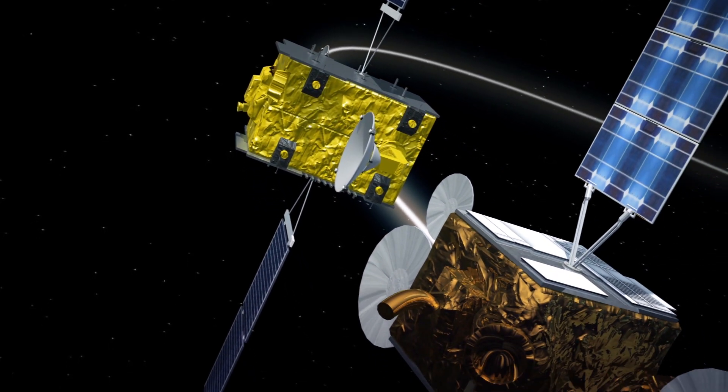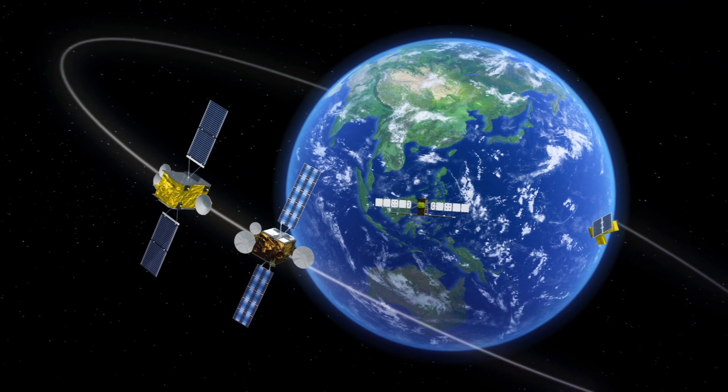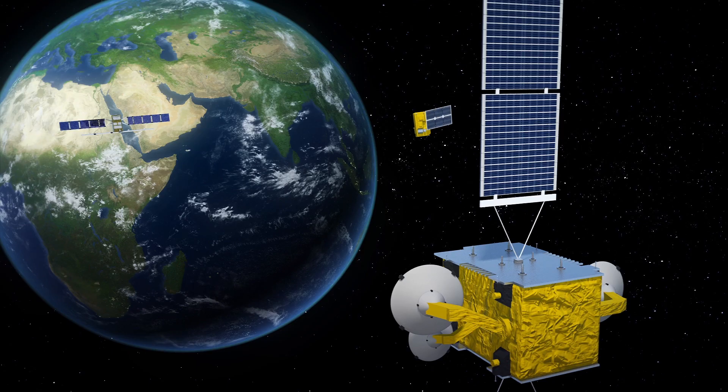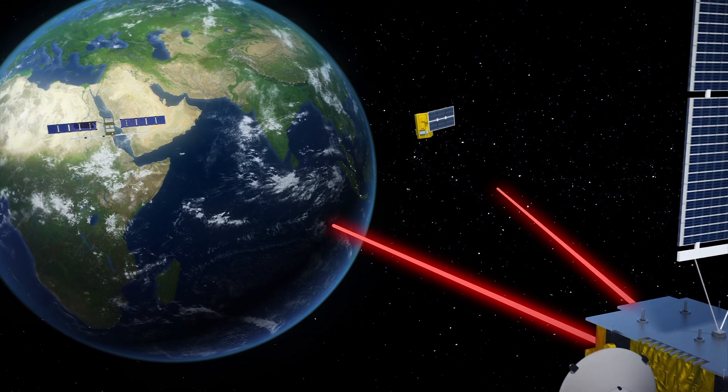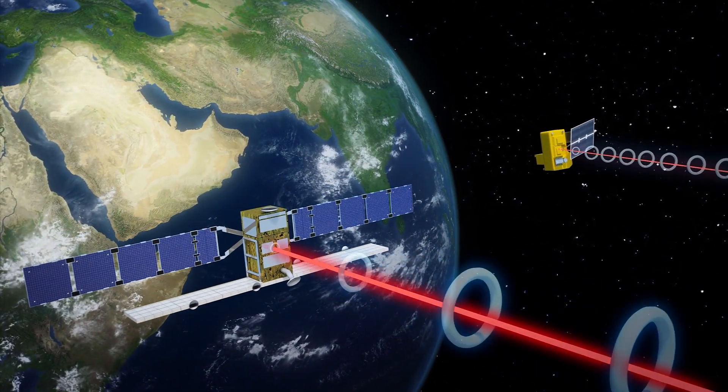The EDRS-C will join its sister satellite EDRS-A and operate in a geostationary orbit, according to the European Space Agency. This is approximately 35,786 km above the surface of the Earth, according to ScienceDirect. Both form part of the European Data Relay System, a satellite constellation. The BBC reports that they will use lasers to collect data from lower-orbit Earth satellites called sentinels.